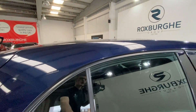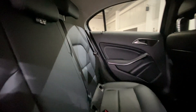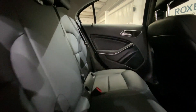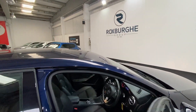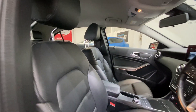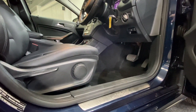Moving inside the car and into the rear, we have got the full black leather interior throughout, with all seats in really nice condition. We've got your full isofix points all along the rear bench. Both passenger side and driver side seating are in really nice condition too, with all your seat adjustment down below and towards the sides, next to your Mercedes-Benz chrome kick plates.